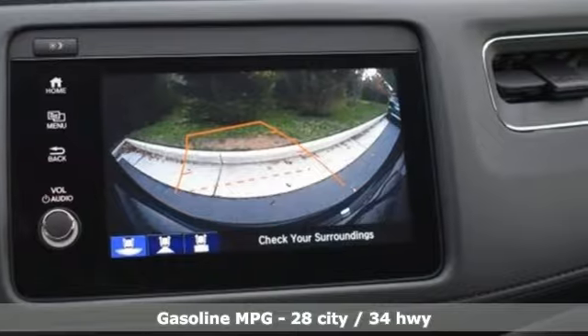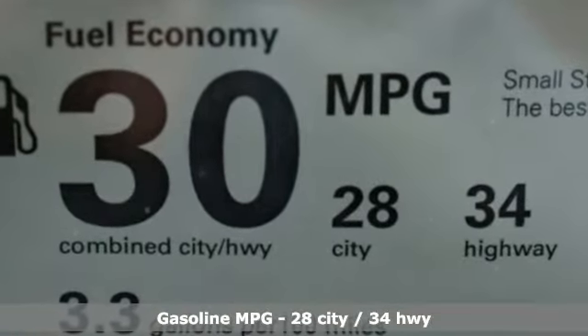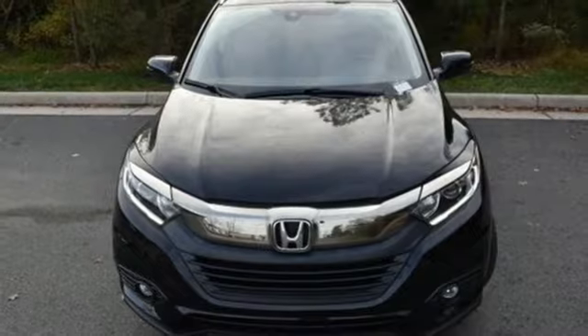It's well-equipped with the features you need. Inline four-cylinder engine. Front heated bucket seats. Streaming audio. Manual tilting steering column. Doors and push-button start proximity key.